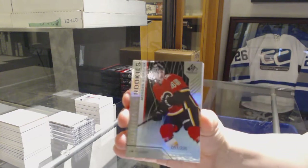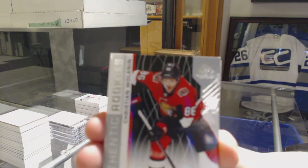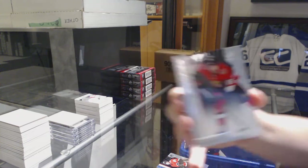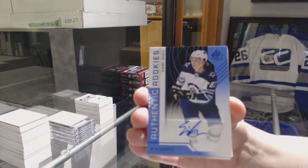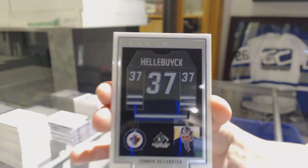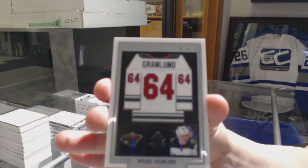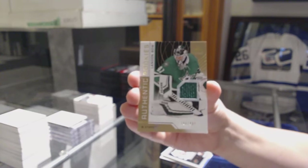We've got a rainbow number to 295 for the Flames, Morgan Klimchuk. We've got a rookie card number 286 for the Ottawa Senators, Christian Wolanin. Authentic rookie blue auto, Sammy Niku for the Winnipeg Jets. We've got a Frameworks jersey of Connor Hellebuck for the Winnipeg Jets. Frameworks jersey for the Minnesota Wild, Mikhail Granlund. And jersey number to 499 of Landon Bowe for the Dallas Stars.